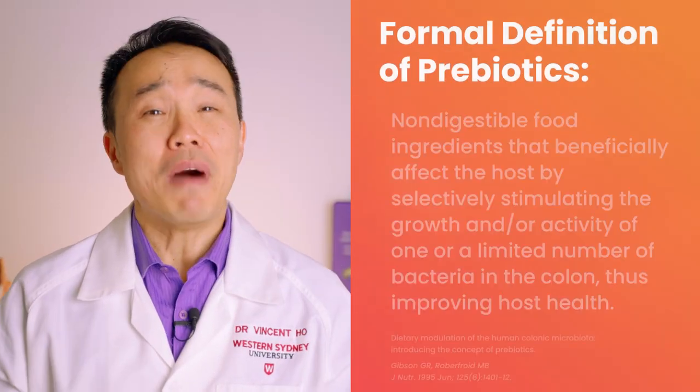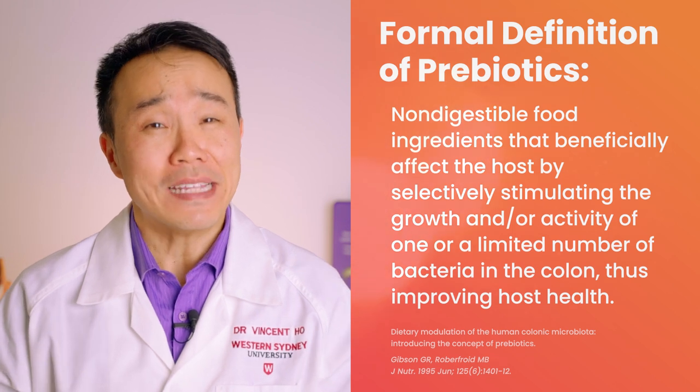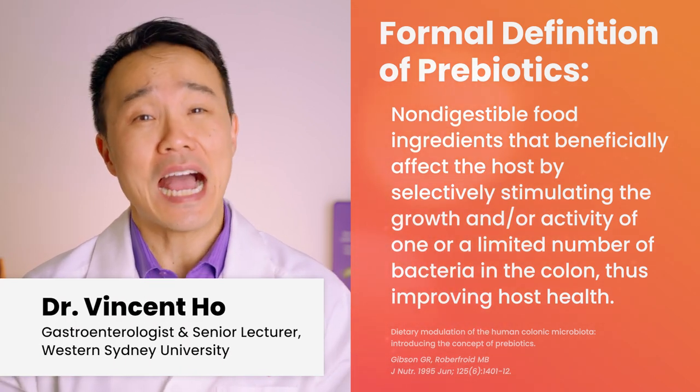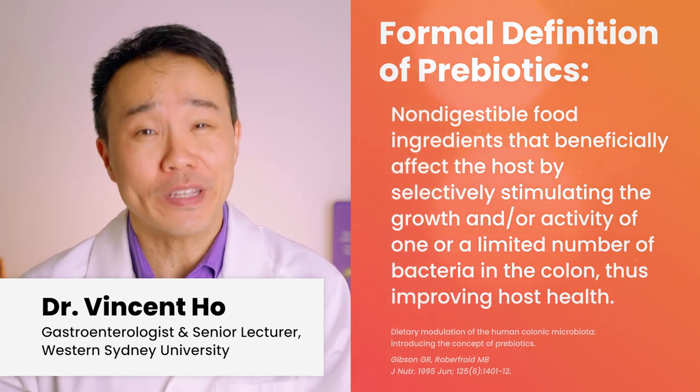Now here is the formal definition of a prebiotic. This might seem complicated, but what this means simply is that prebiotics are food for the good bacteria in the gut and can turbocharge them, improving our health.